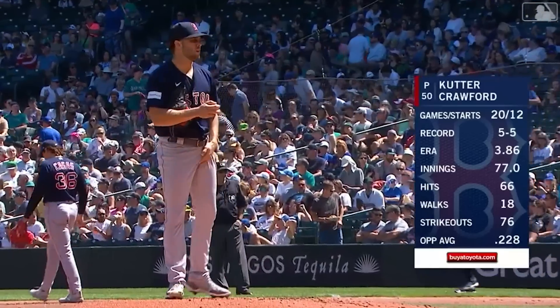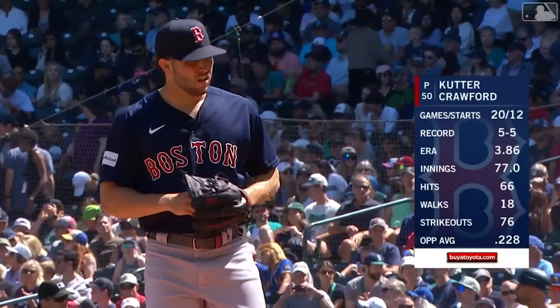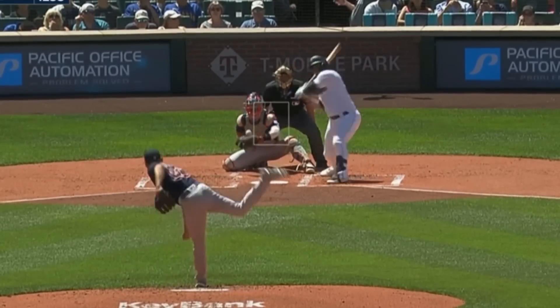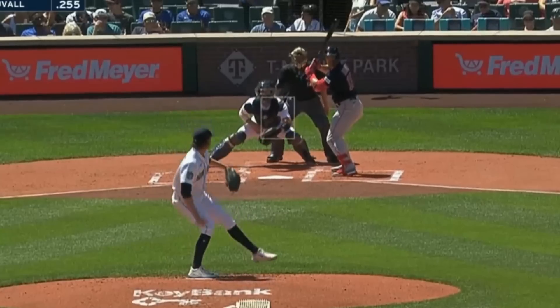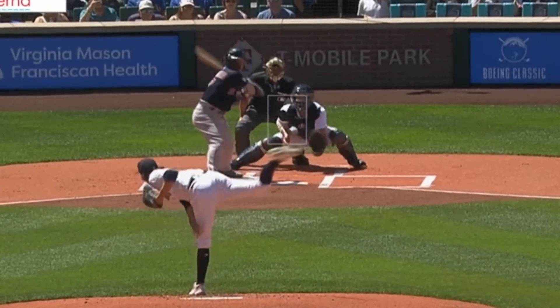Cutter Crawford had five Ks in five innings giving up no runs and looked really good — he's now given up only one run in his last two outings, and got Ks on his fastball and cutter. He battled Logan Gilbert, who had five Ks in six innings giving up three runs and had this slider and dirty splitter.